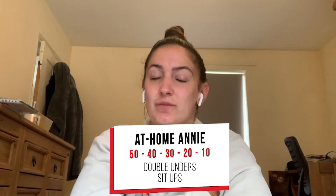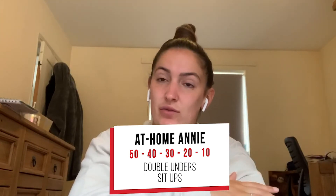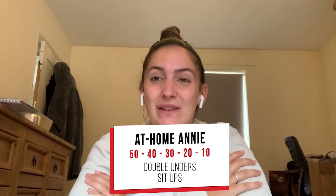If you haven't got a rope at home, you can just do the jumps with double taps on your legs. If you have got a rope, you can do double unders, or scale to singles and do double the amount. It'll be fun to do a benchmark at home — I'm going to try and dig my rope out, and I'm looking forward to doing it with you guys!